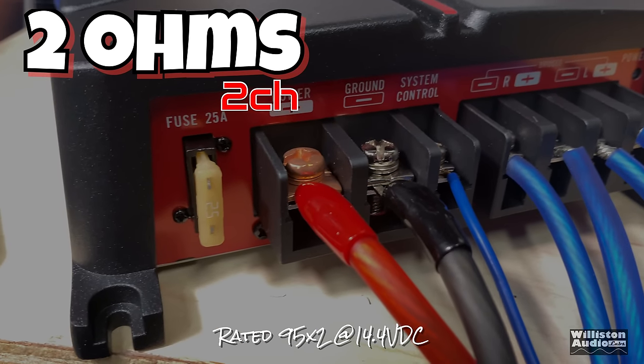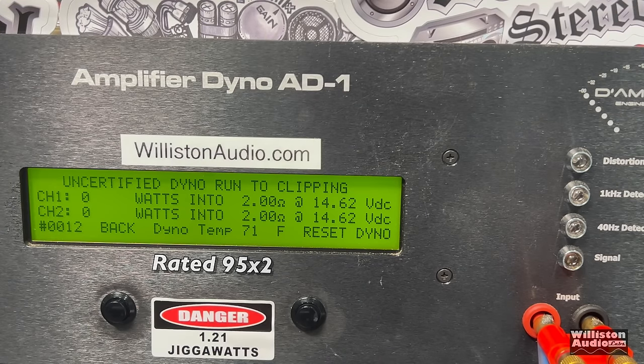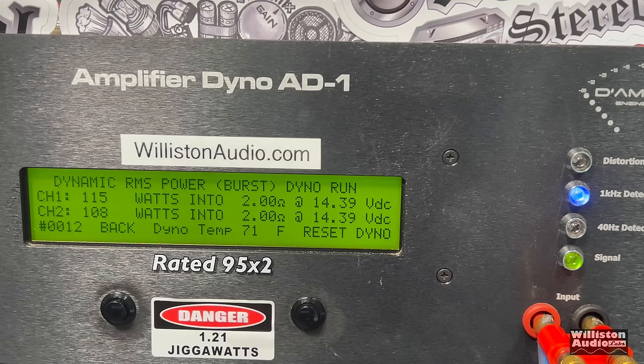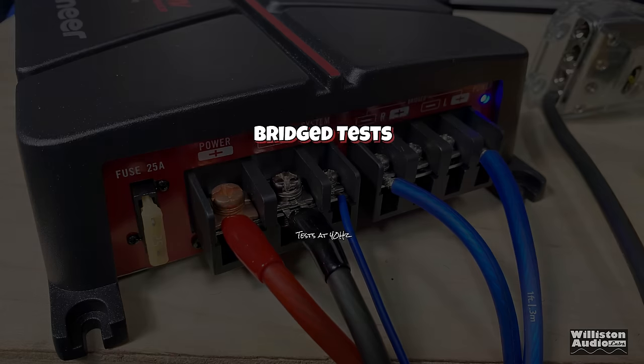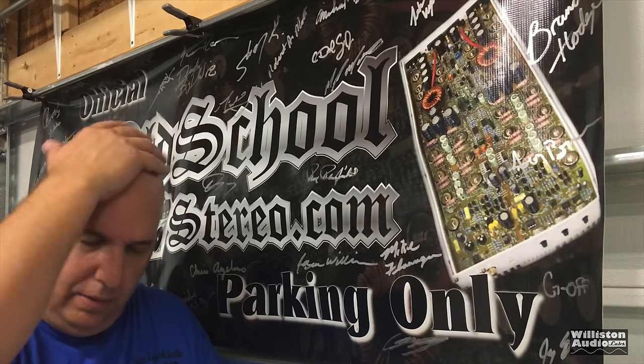Two ohms, two channel — it's rated 95 watts by 2. Certified first: we do get that number, 102 and 96 watts. A couple of watts here and there is not going to make a big difference. Uncertified up to clipping: 104 and 96, with voltage dropping just a little below 14.4. Dynamic — sending the pulse tone into the amp — we're over 100 watts: 115 and 108 right at 14.4 volts. Efficiency was not measured here — sorry about that.